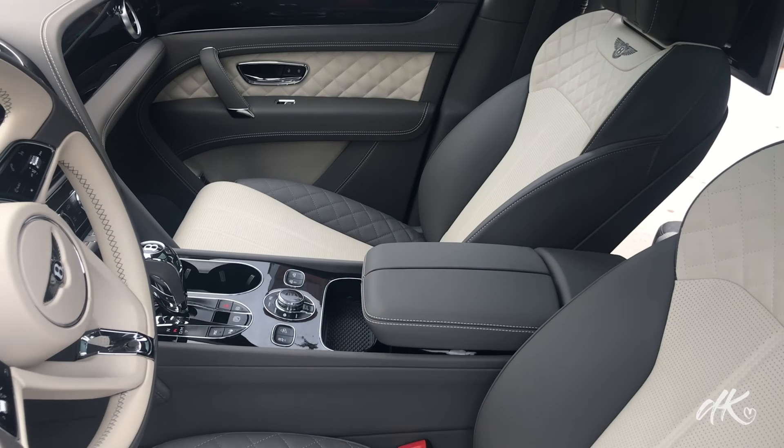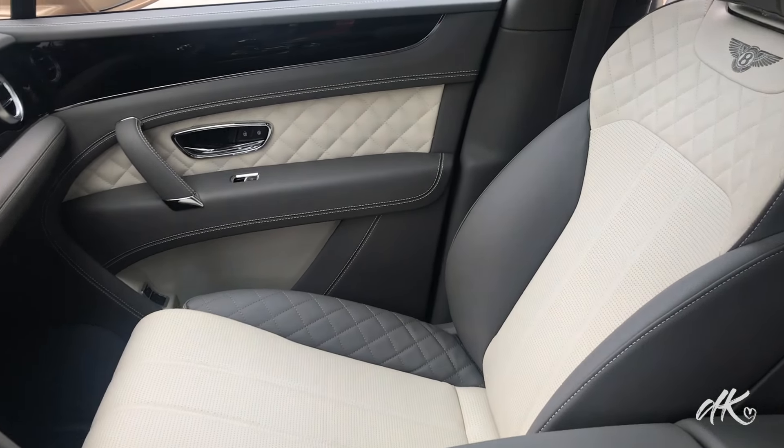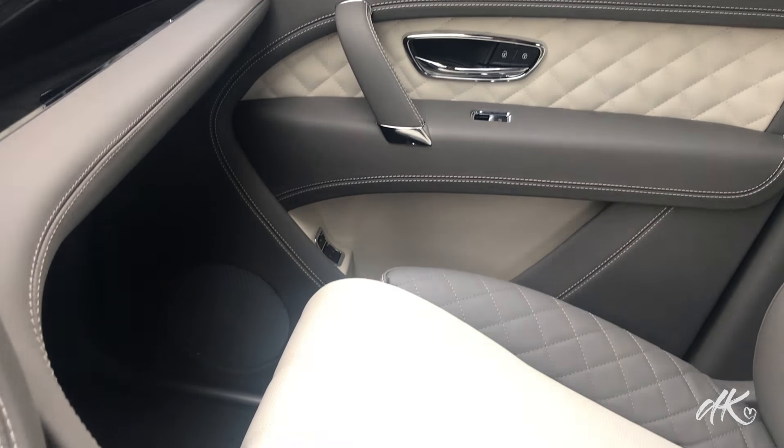So number one thing I love about this car is the interior. It's so perfect, so amazingly finished — every detail is just so perfect.